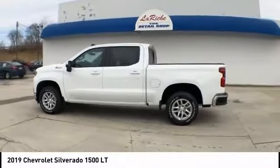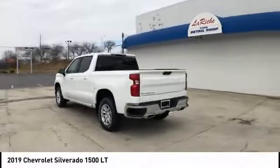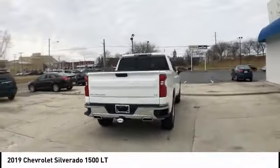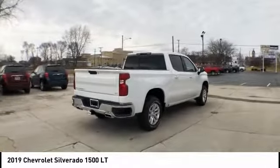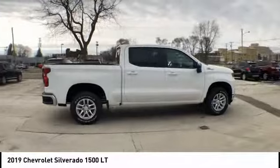You are going to love the 2019 Silverado 1500. The Chevy Silverado 1500 has the lowest cost of ownership of any full-size pickup and is priced below $50,000. This vehicle has less than 100 miles.